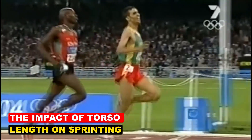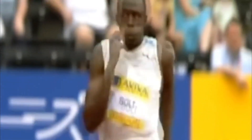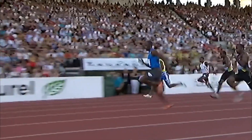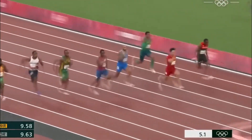While leg length directly impacts stride length, torso length affects sprinting in less obvious ways. A longer torso often means additional body weight, which can slow acceleration and reduce overall speed. For taller athletes, this weight becomes a factor during the explosive starts that are critical in sprinting.